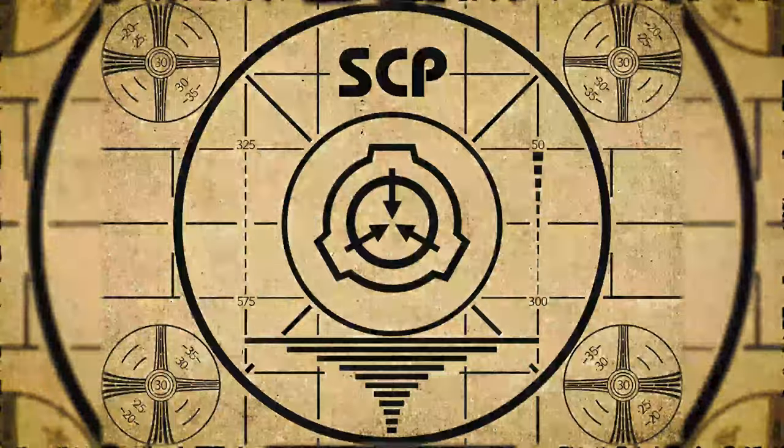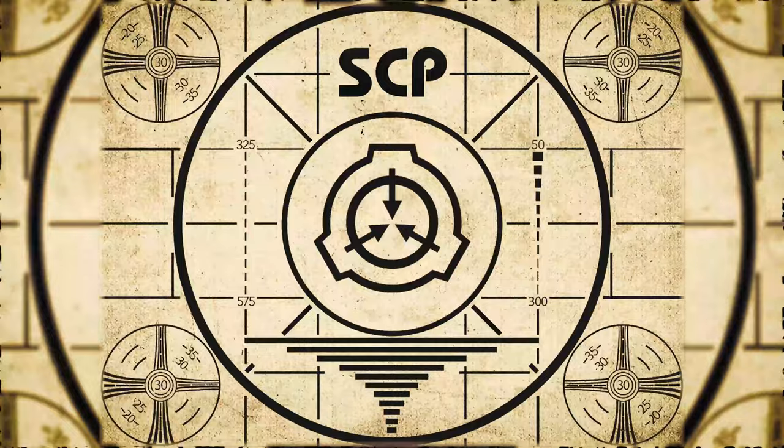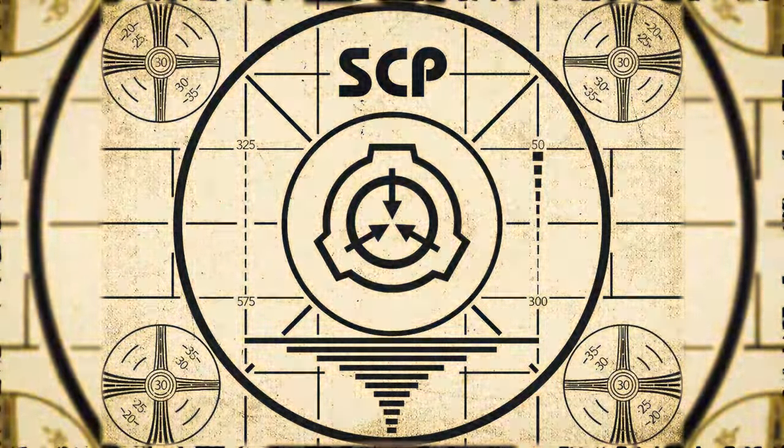Lesson complete. If you missed the previous orientation, go watch SCP-766, Human-Shaped Anomaly in Space, right now. Or for the complete course, watch this playlist.